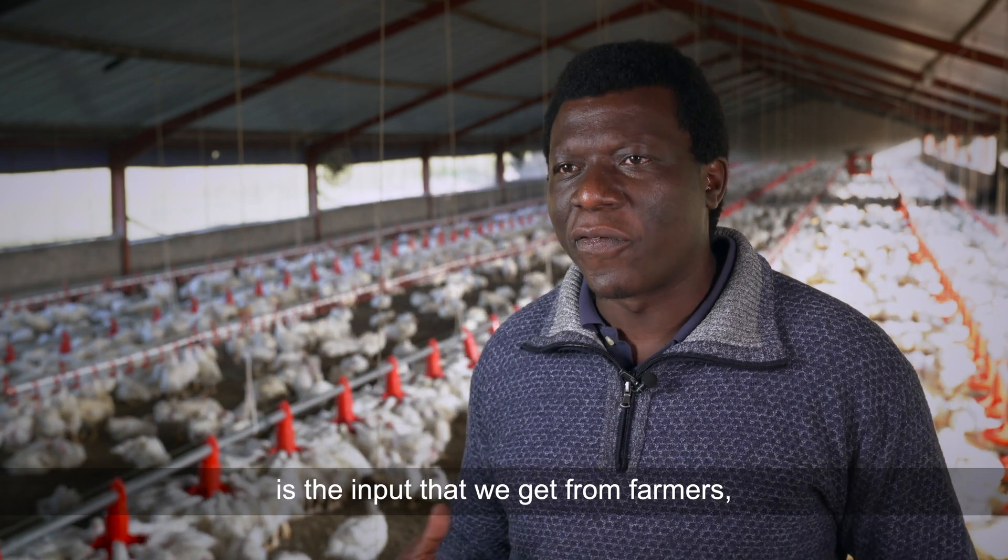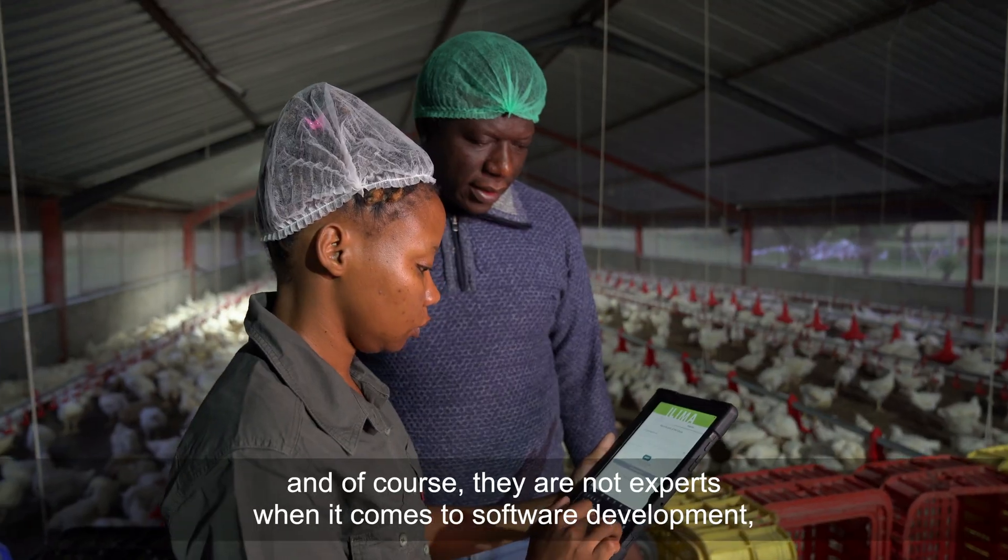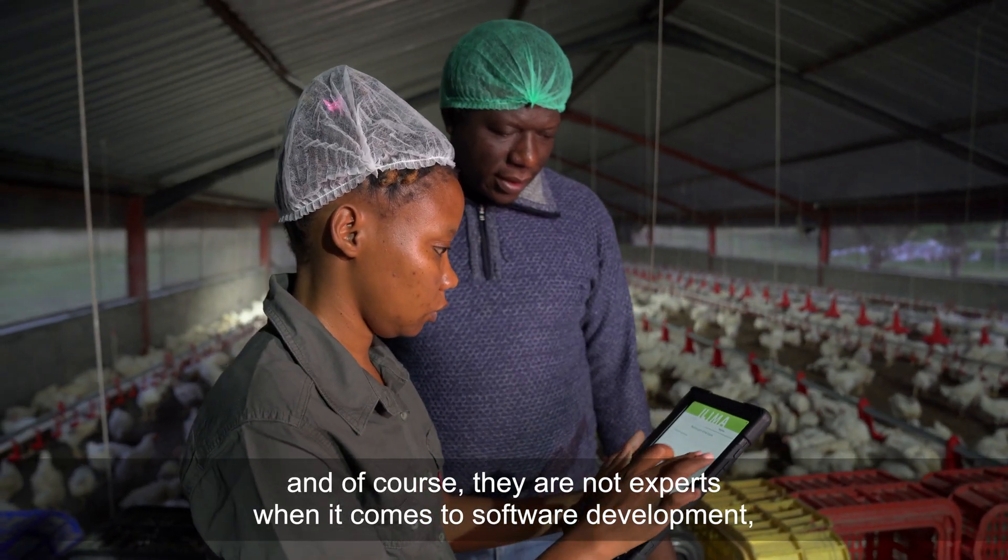What I find really important is the input that we get from farmers, because those are the end users of the product. Of course they are not experts when it comes to software development, but they are experts in what they do.